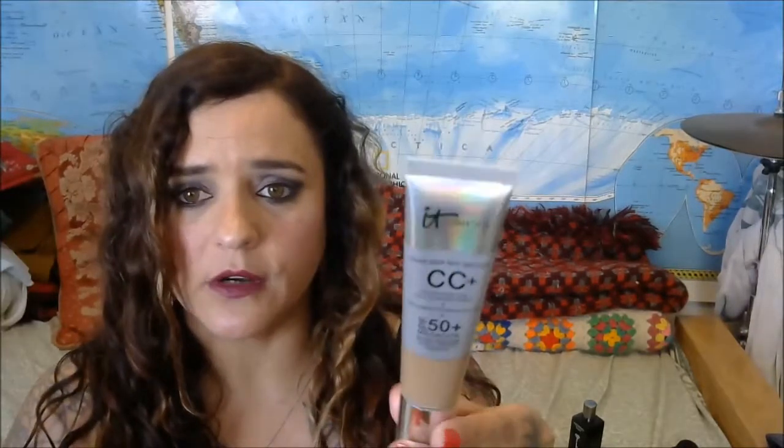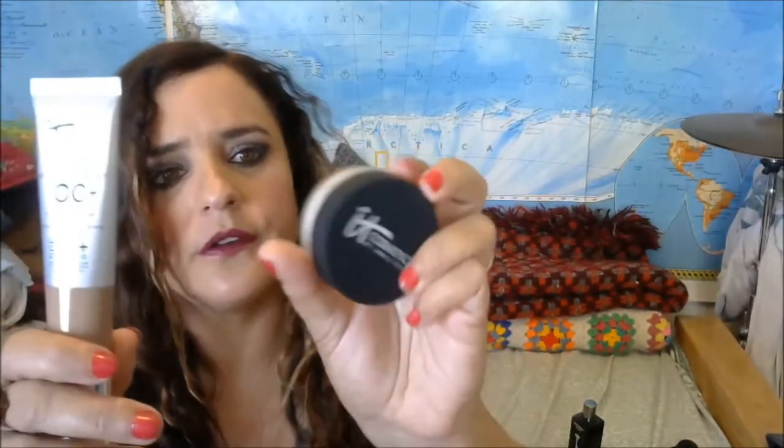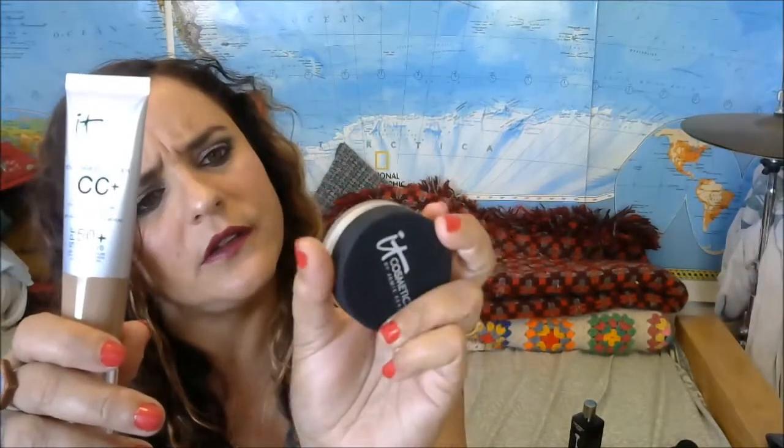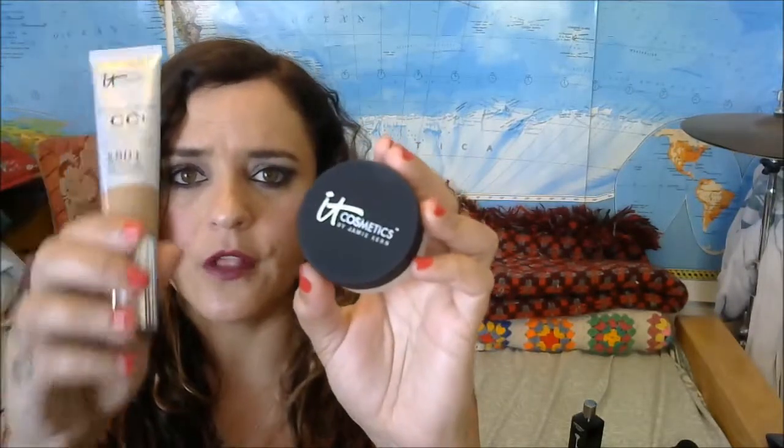So again, this is the IT Cosmetics CC Cream at $38, and the IT Cosmetics Bye Bye Pores Poreless Finish HD Micro Powder in the shade Translucent at $24. It's an expensive combo, but both of these will last forever and they're worth every penny. If you want a really good BB or CC cream, I highly recommend these — they're excellent products.